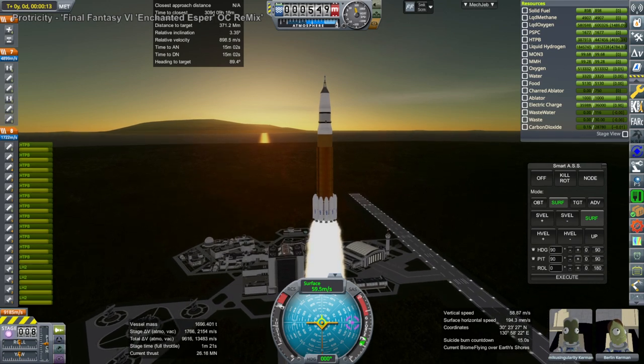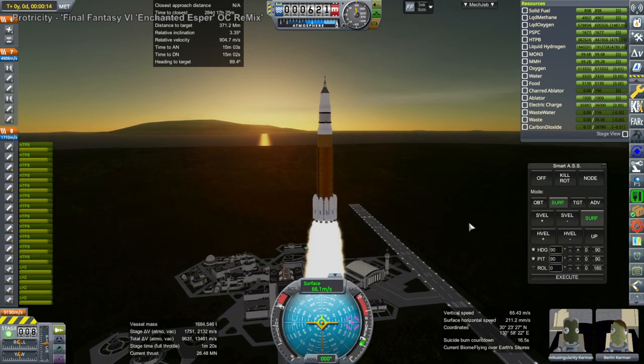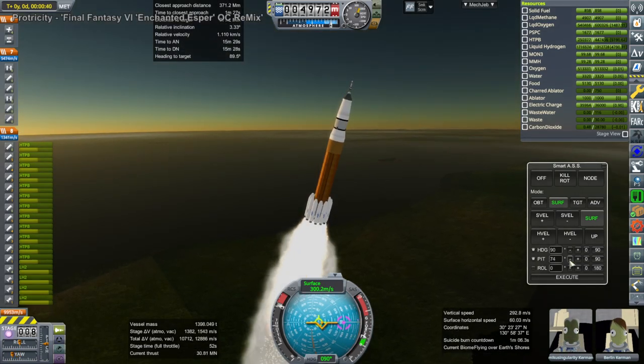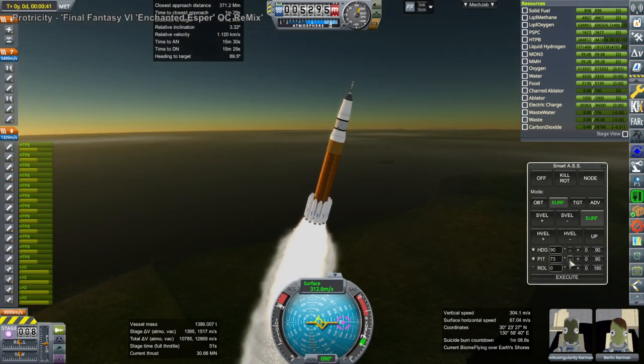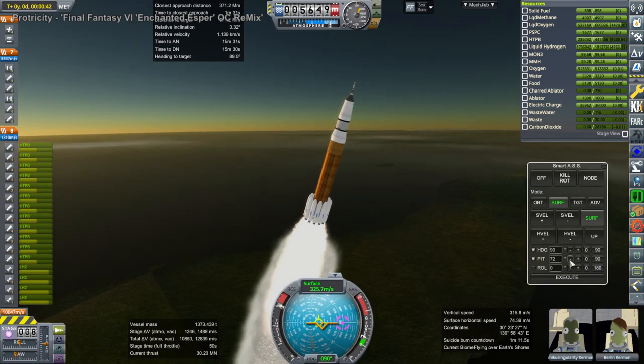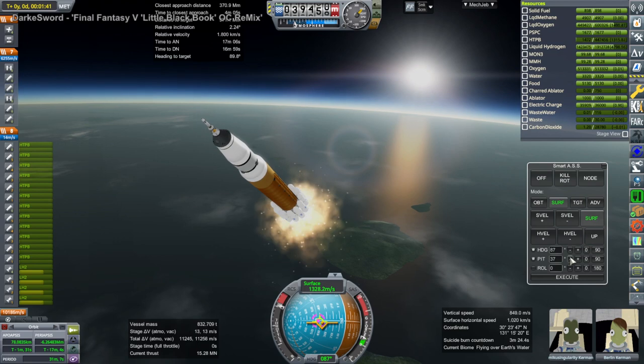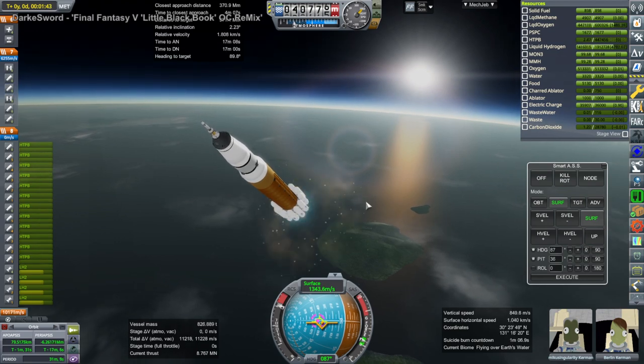On the upper stage we have the LE-5 engines as our upper stage engines, a set of four of them, just like on EUS. In this case we had to have 12 of the SRBAs to get the same kind of thrust we would have gotten from the two SRBs on SLS.